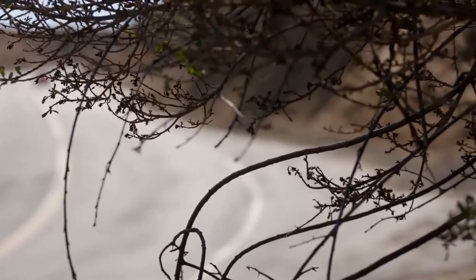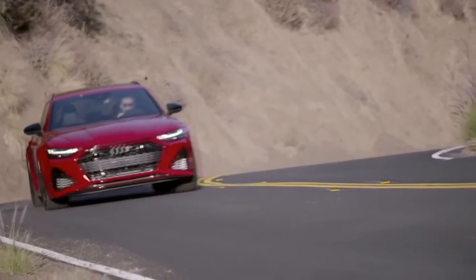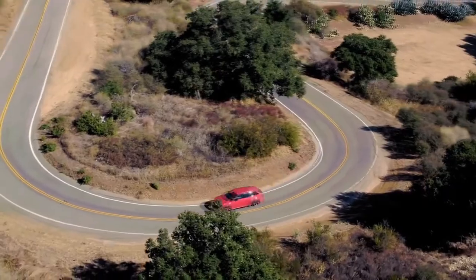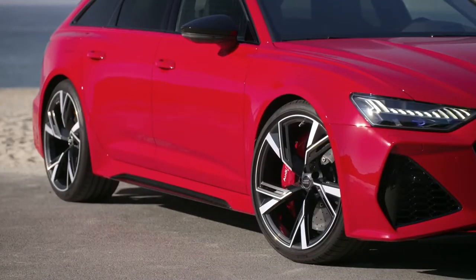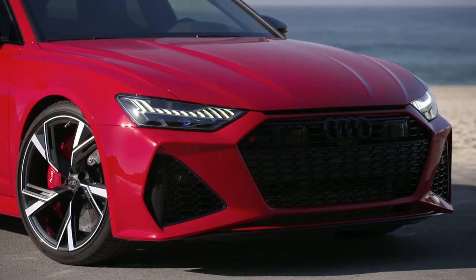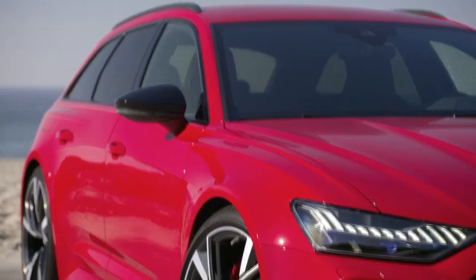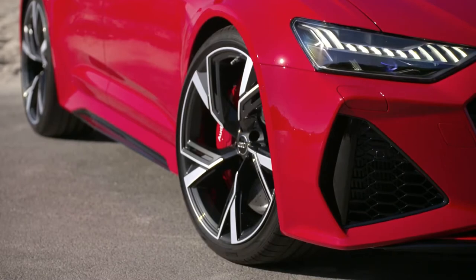The wheel arches, which are flared by around 40mm on each side, and wheels with a diameter of up to 22 inches emphasize the sporty character of this high-performance Avant, which measures roughly 5 meters in length. The new hood with power dome, the striking lateral air inlets with vertical wings, and the wide flat single frame leave no doubt as to the unconditional drive of the RS icon.